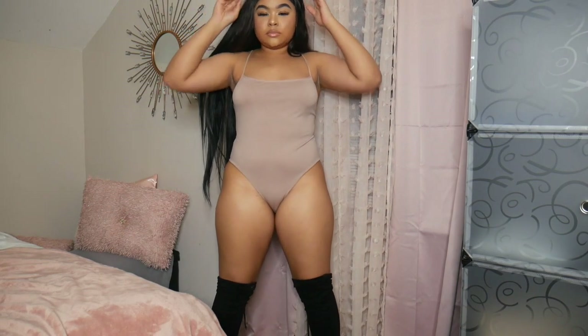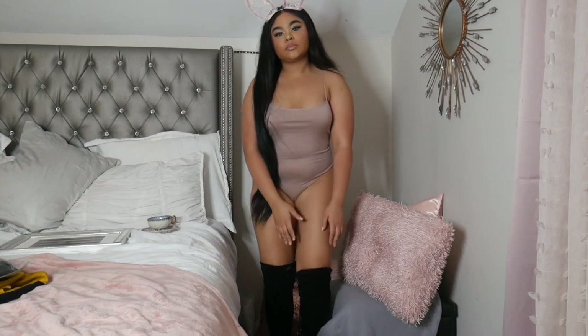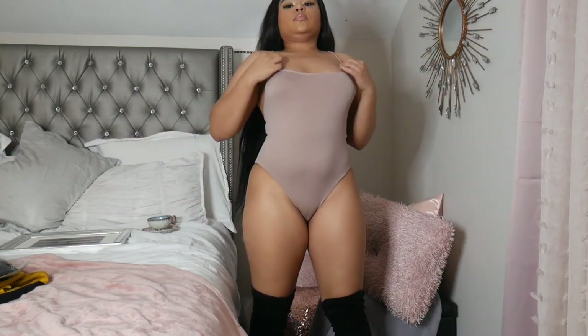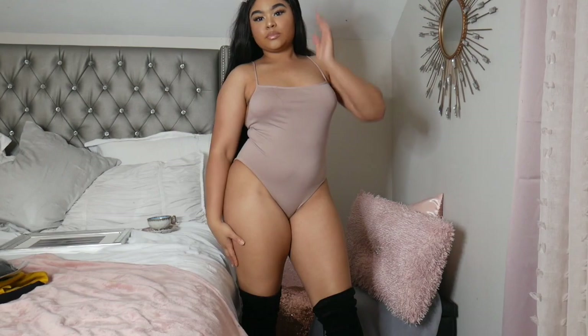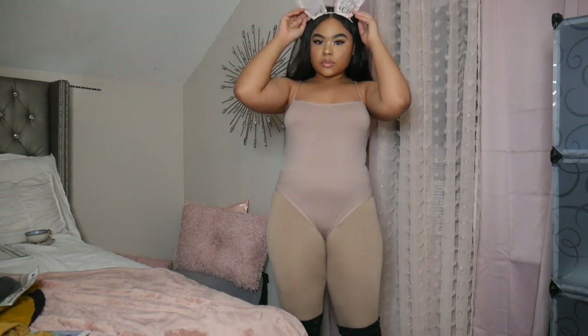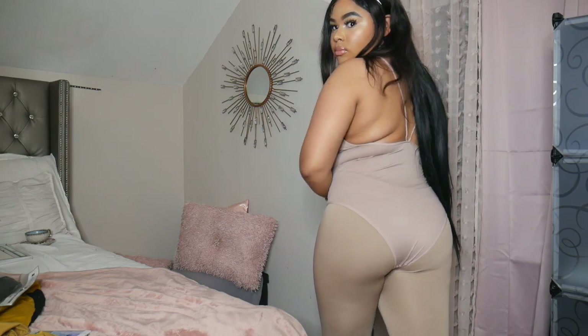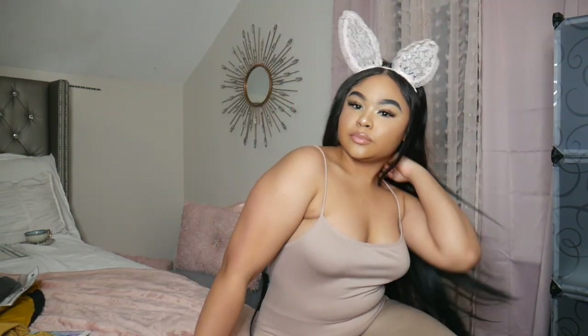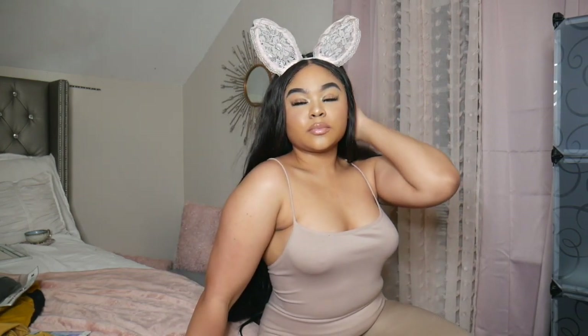This next costume has more grown-up vibes. I got these bunny ears from Forever 21 for about two dollars and paired them with a regular bodysuit and some black boots. You can put leggings under the bodysuit to make it look more appropriate. If you have a bodysuit in your closet already, just grab two-dollar bunny ears and you've got a cute Playboy Bunny costume.